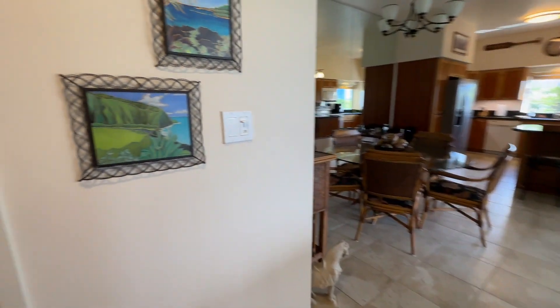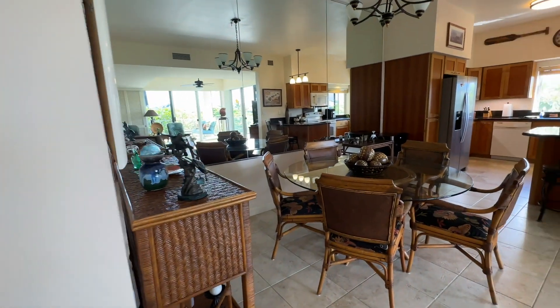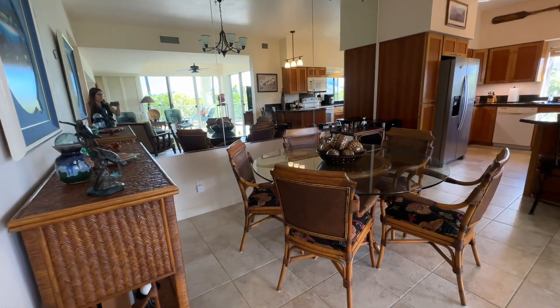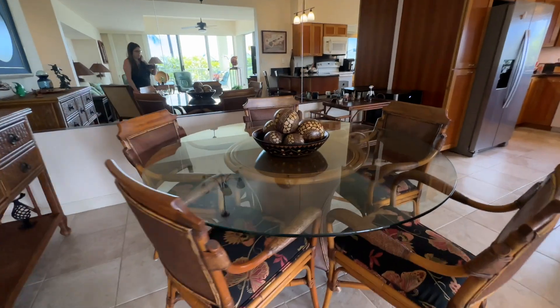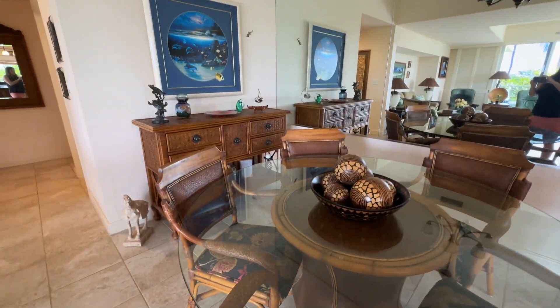This condo comes turnkey — everything we see in the video today comes with the sale. Today we're going to look at how renovated the condo is, what's included, and anything else.